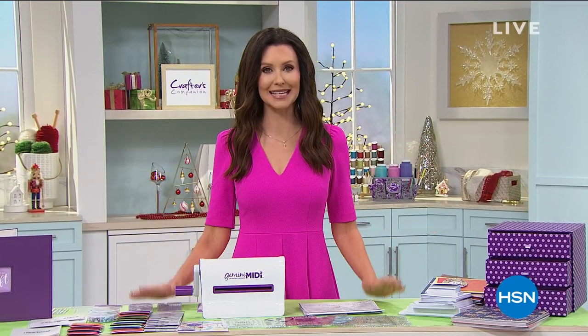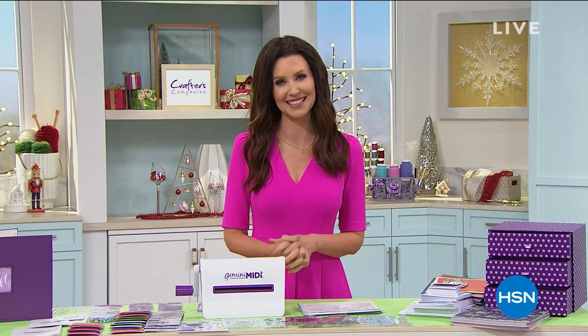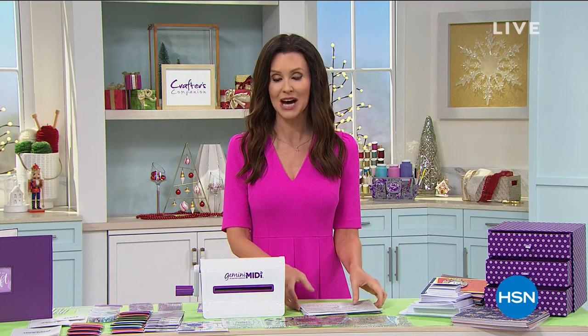This is our final crafting event of the entire year, so we're going big or going home with our amazing today's special from Crafter's Companion. This is everything you need to craft for an entire year - a $318 plus value for under $200. Everything today is on five flexible interest-free payments so you can get crafting at home. Our best value of the day is only for today and it's been really popular.